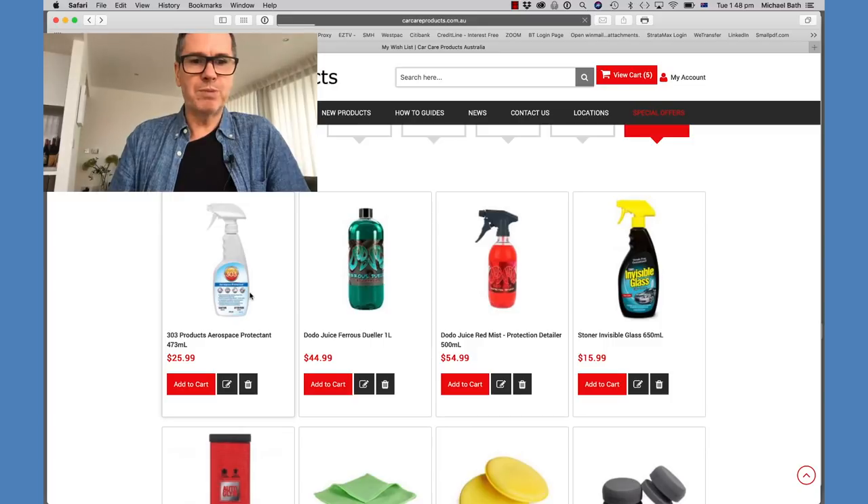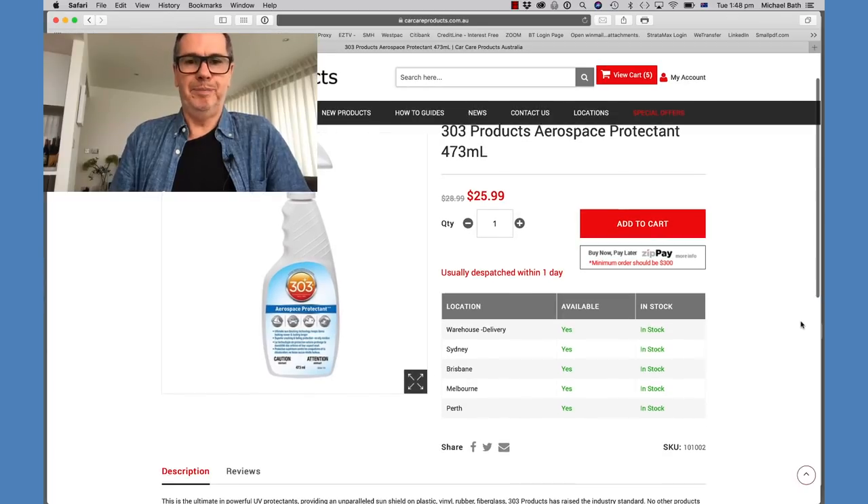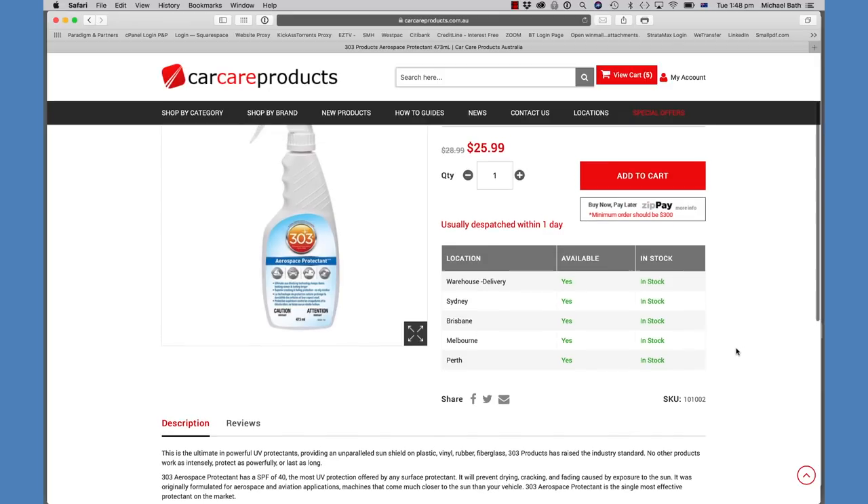For the black trim parts of the car I use 303 Products Aerospace Protectant — a pretty well-known product, also recommended by my friend who has a GT3. I use it on the plastic trim underneath the windscreen between the bonnet, around the window moldings and side windows. It darkens all the black trim and stays on for quite a while between washes. It just finishes off the cleaning and makes the car look great.